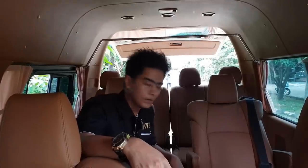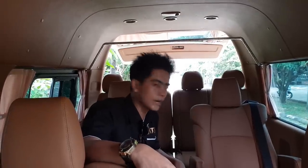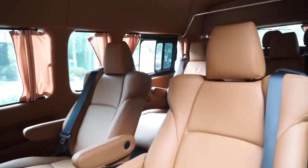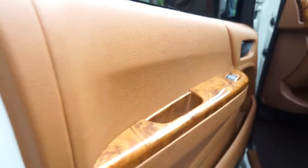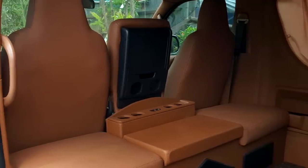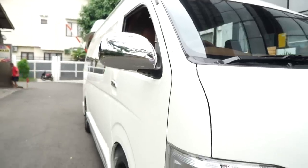Ini sebentar lagi nanti kita akan kirim ke Banjarmasin. Jangan lupa tekan tombol subscribe-nya. Yang ingin konsultasi mengenai interior mobil, bisa langsung datang ke workshop Klasik Car Interior. Karena Klasik memberikan inovasi informasi mengenai interior mobil kesayangan Anda. Thank you. Terima kasih telah menonton!